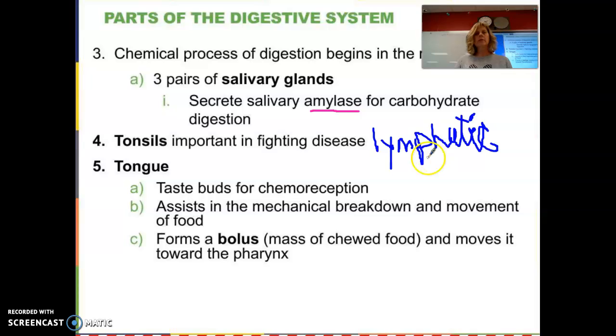Tonsils are actually part of your lymphatic system. Even though they can be removed, they are good for fighting disease — we don't remove them unless we need to. However, if they get pitted from infection, they can really harbor a lot of bacteria and people get tonsillitis. The tongue is really pretty complex — it has lots and lots of taste buds, and some people have more taste buds than others. We refer to those people as super tasters. Just imagine how difficult it would be to move food around to your teeth without your tongue to facilitate that.